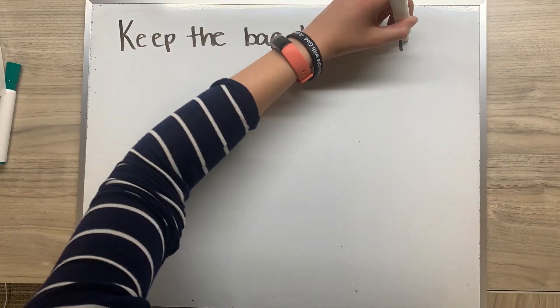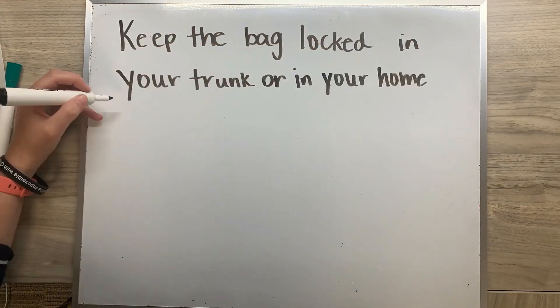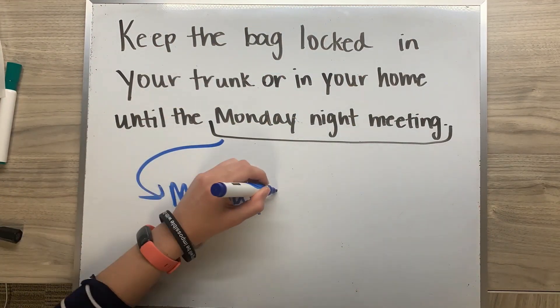Keep the bag locked in the trunk of your car or in your home until the Monday night meeting — the Monday right before Election Day.